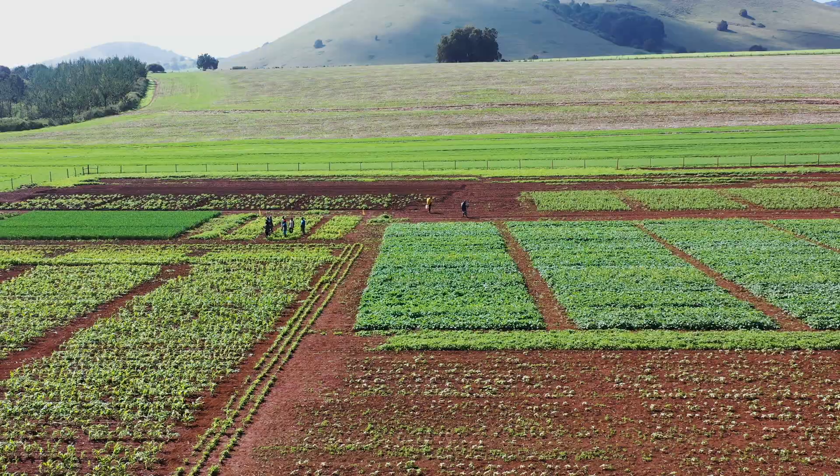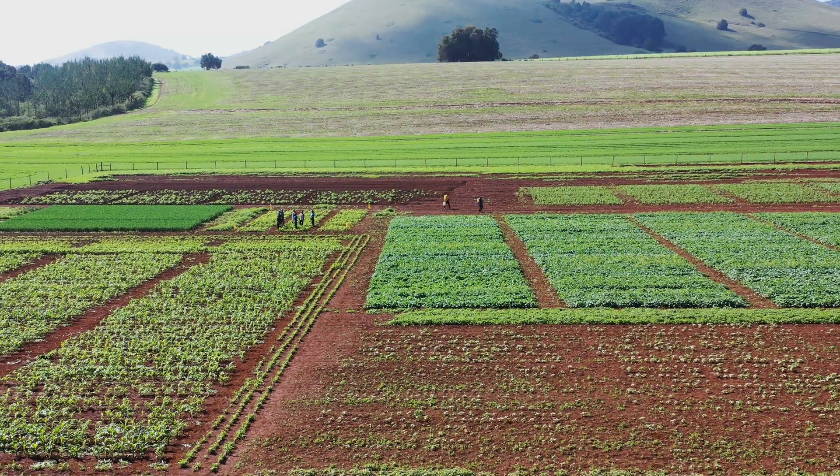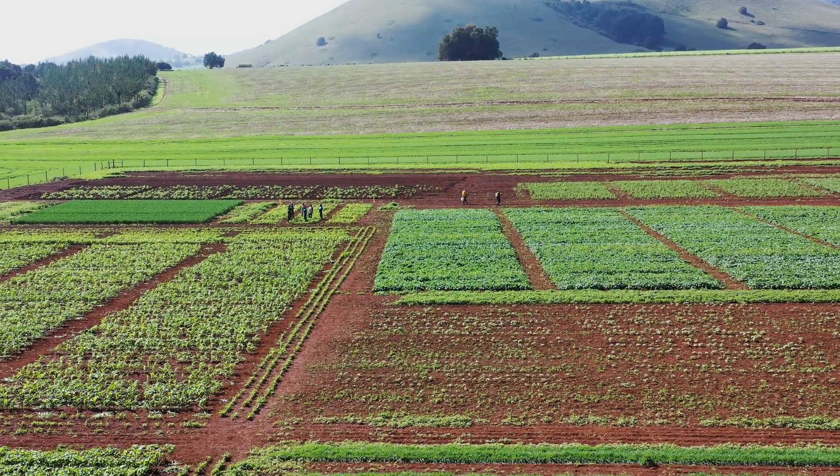Most of our trials are based on farmers' demand. There are many crops we are working with here — wheat, barley, and canola, our main crop. Part of this work allows us to feel the impact outside. Some of our farmers are high yielding, getting the best out of their farms because of the research we are doing here.